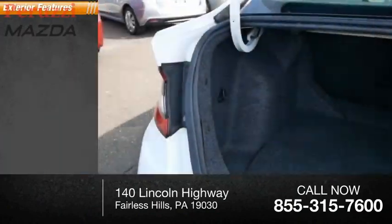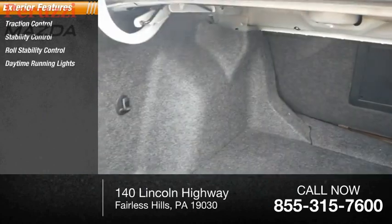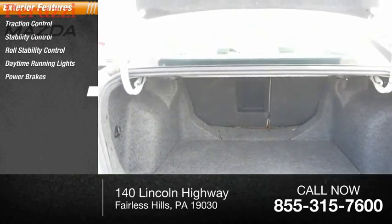Here are some of this vehicle's great options: traction control, stability control, roll stability control, daytime running lights, power brakes, and braking assist.